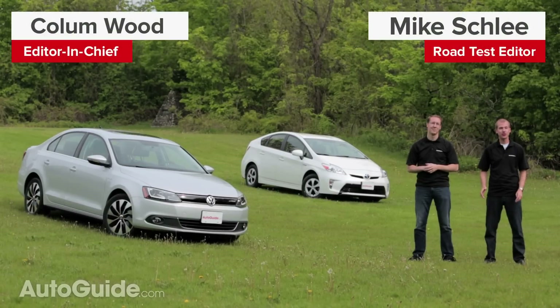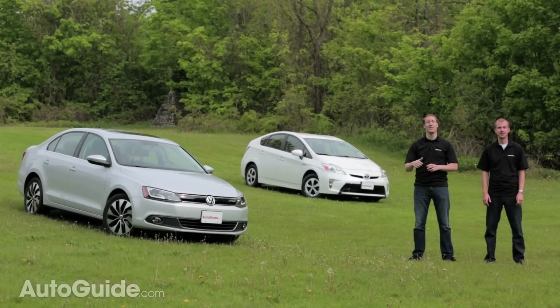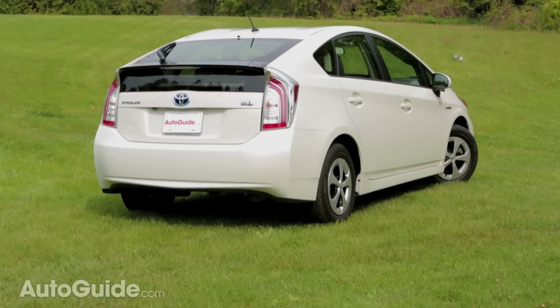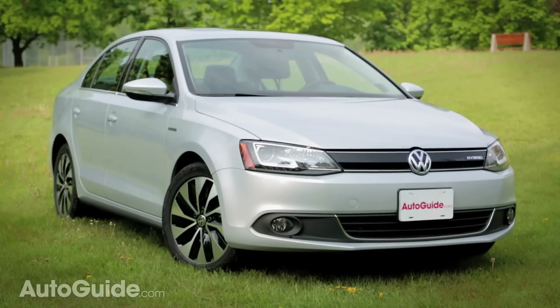After years of battling hybrids with their terrific lineup of TDI vehicles, Volkswagen has finally given in to peer pressure and created a hybrid of their own. So to see if the 2013 Jetta hybrid is any good, we're comparing it against the grand master of hybrids, the Toyota Prius. Can Volkswagen beat Toyota at their own game? Or should Volkswagen really just stick to making diesels?